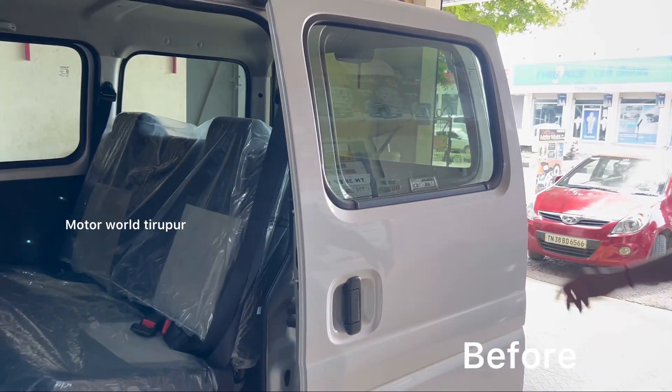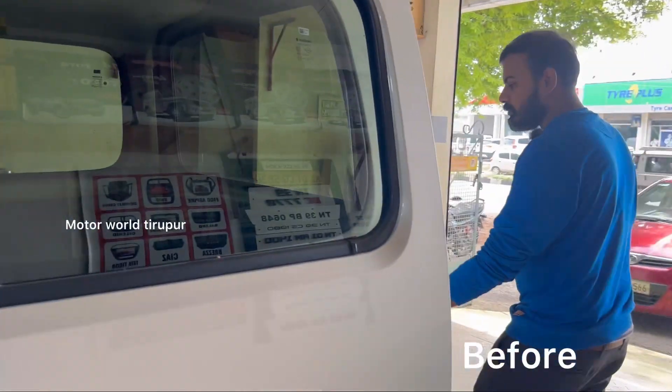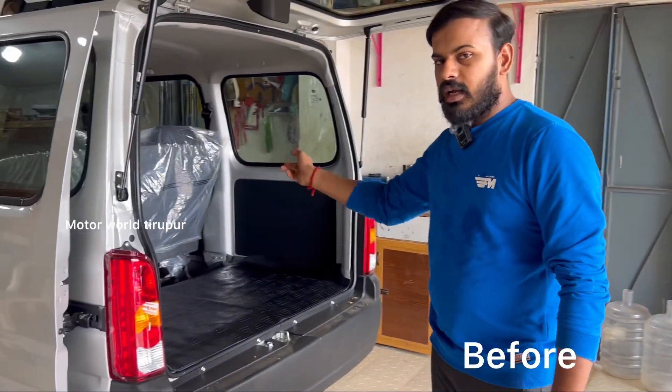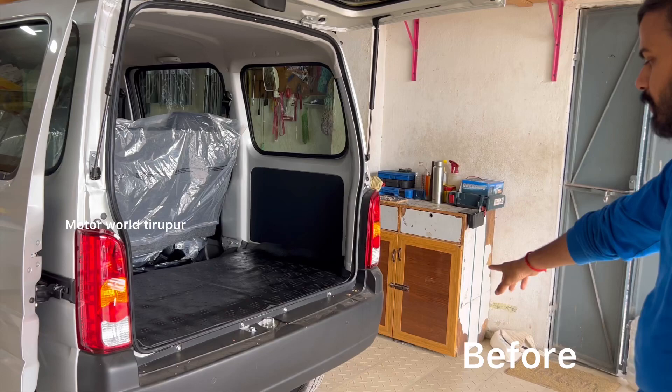Extra seat. Baby seat opposite seat. Rear bumper.